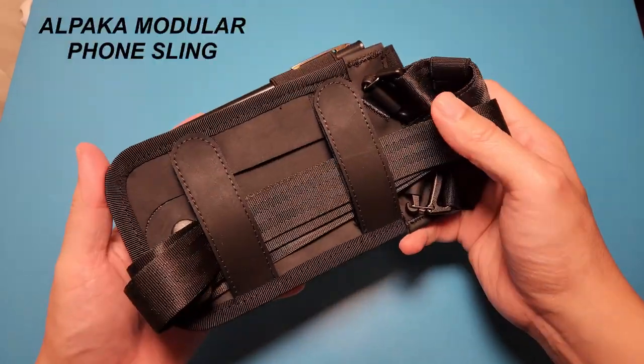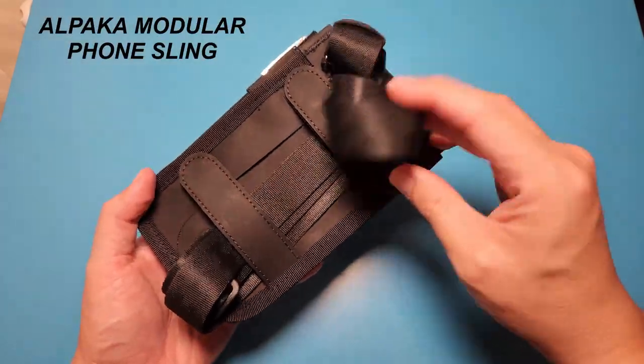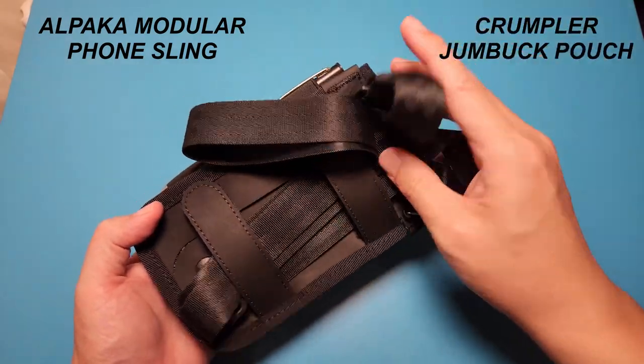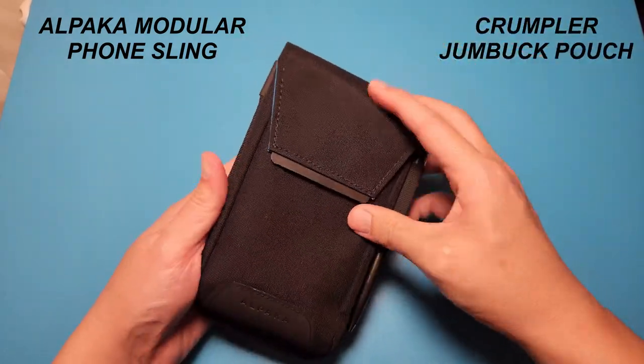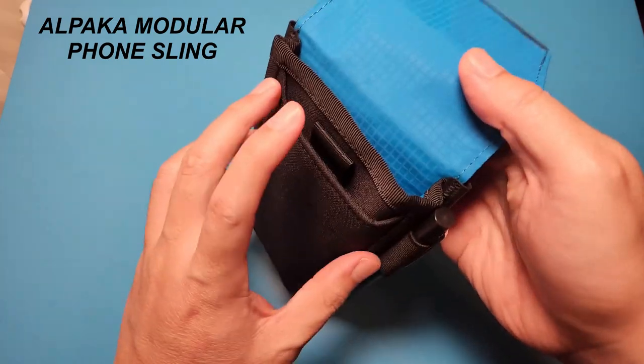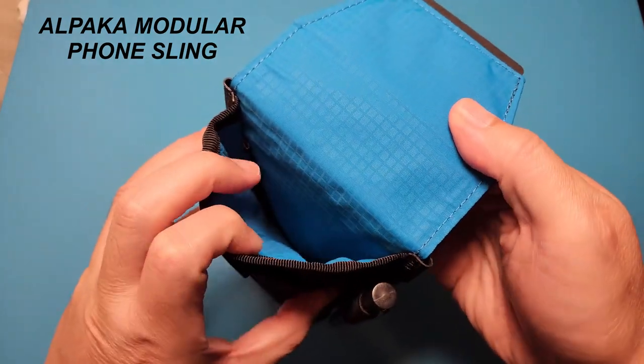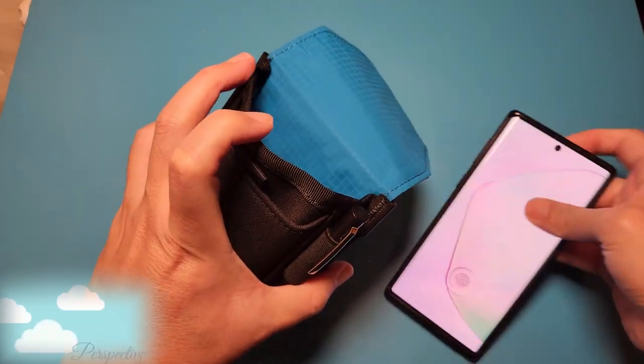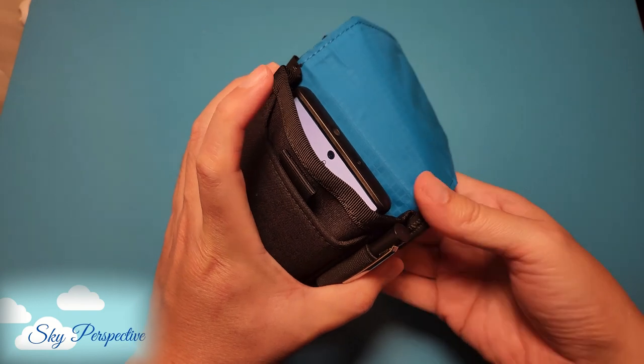I've been using this Alpaca modular phone sling for more than a year now and I recently bought a Crumpler pouch to replace it. I'll compare it with the Crumpler pouch later in this video. This is kind of a goodbye video to my Alpaca modular phone sling — it has served me well.